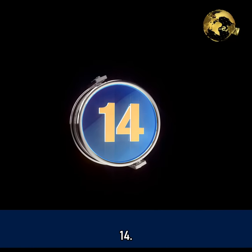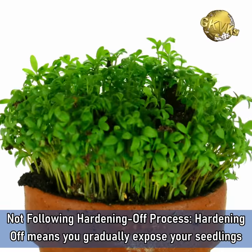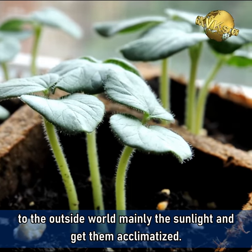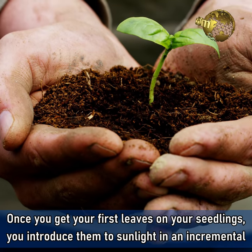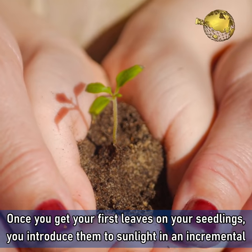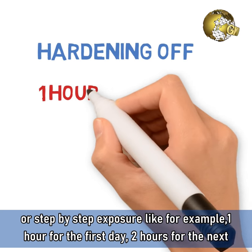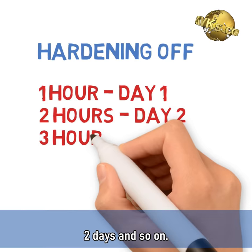Mistake 14: Not following the hardening off process. Hardening off means you gradually expose your seedlings to the outside world, mainly sunlight, and get them acclimatized. Once you get your first leaves on your seedlings, you can introduce them to sunlight in an incremental, step-by-step exposure — for example, one hour for the first day, two hours for the next two days, and so on.